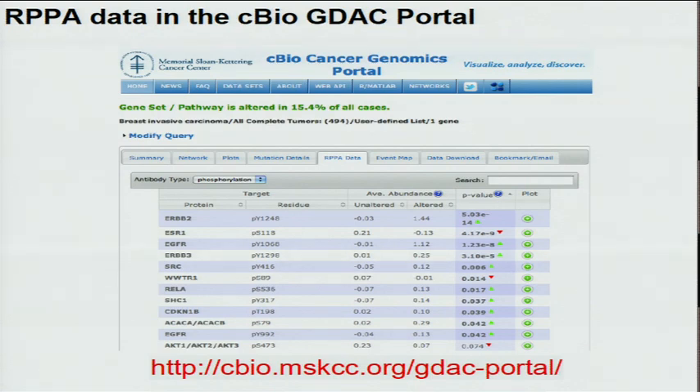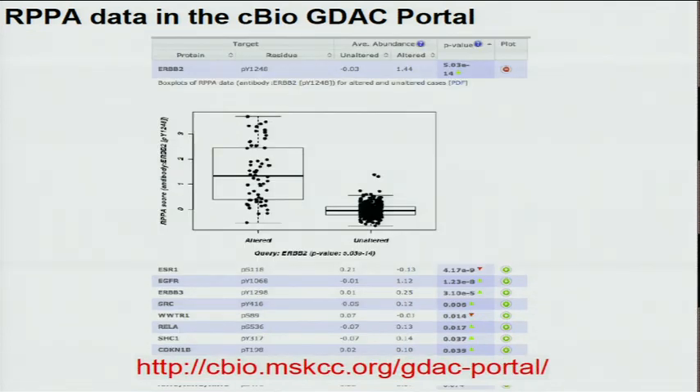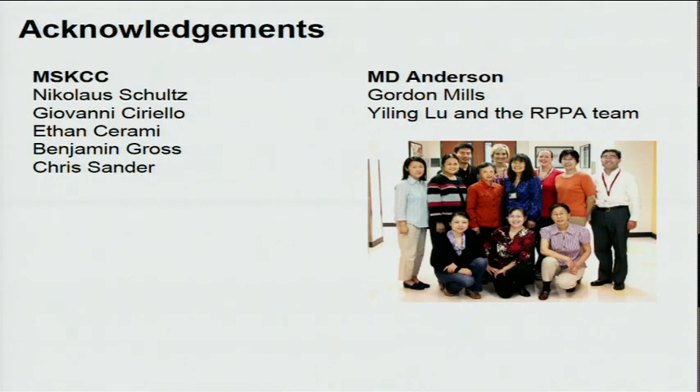This RPPA data has been integrated in the cBio GDAC portal. I would like to thank Nicky, Giovanni, Ethan, Ben, and Chris from MSKCC, and Gordon Mills, Yilin Lu, and the RPPA team from MD Anderson.